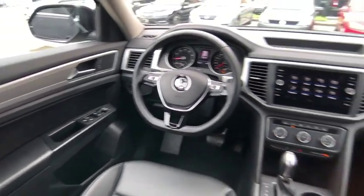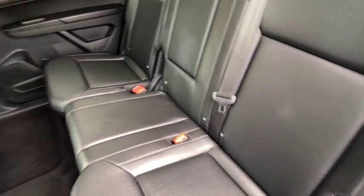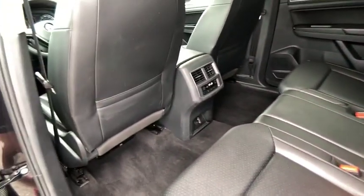Rear spoiler, brake assist, traction control, stability control, intermittent wipers, daytime running lights. This beauty is sure to make you the talk of the neighborhood. So call or drop in for a test drive today.